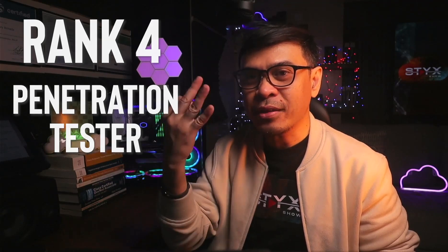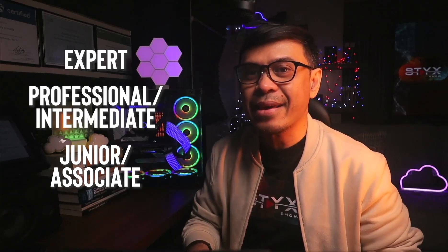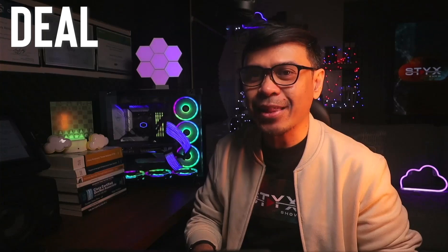I will talk about three levels: the junior or associate, professional or intermediate level, and the expert level. Consider this as an upgrade of my 2023 and 2024 best penetration testing certification video. You may find me a little biased — well, this is my video, so deal with it.